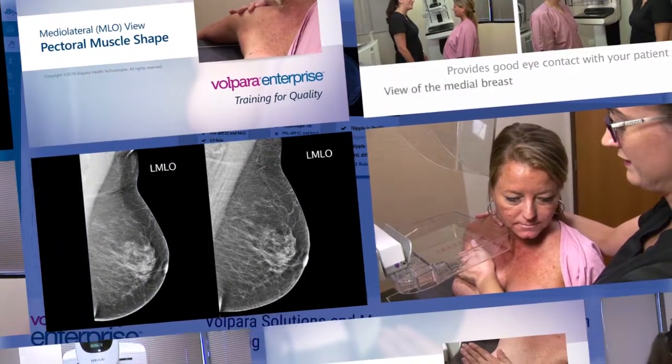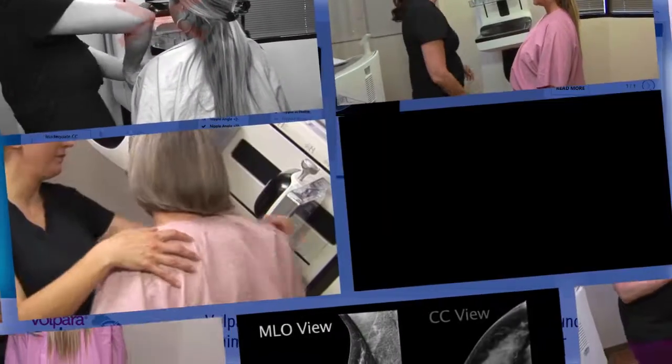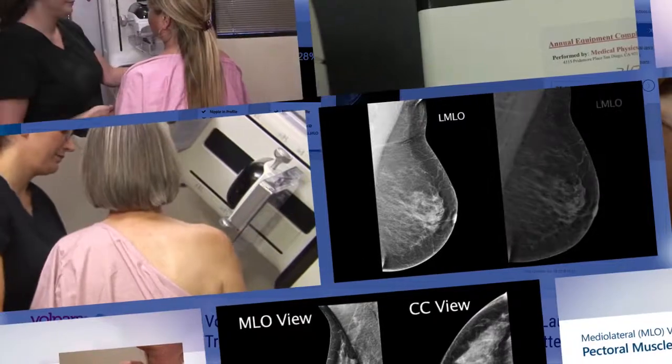These techniques are ergonomically sound and help prevent technologist injuries such as neck, back, shoulder, and wrist problems.